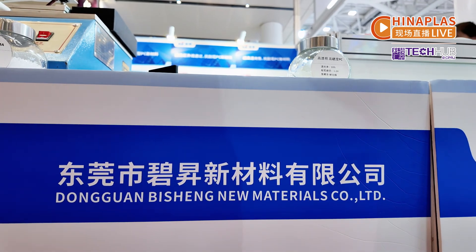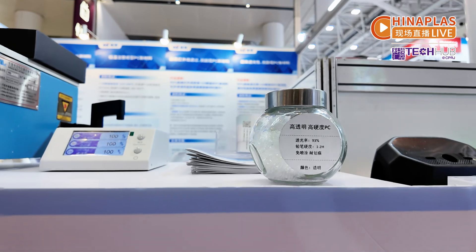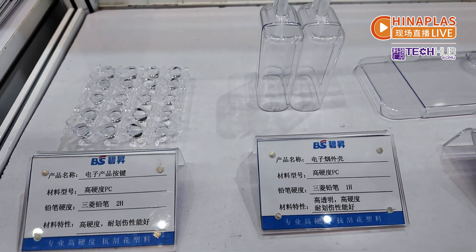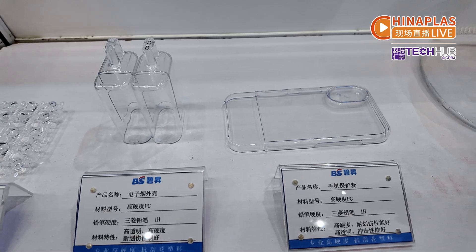Guanbi Xing new materials' high-hardness high-transparency PC features 93% ultra-high light transmittancy. It can improve the accuracy, sensitivity, and response speed of optical products.